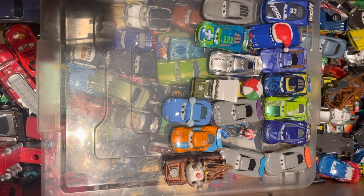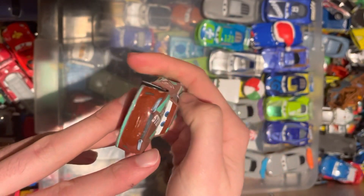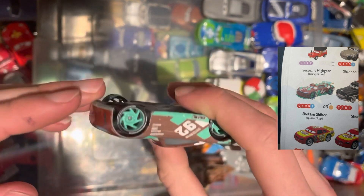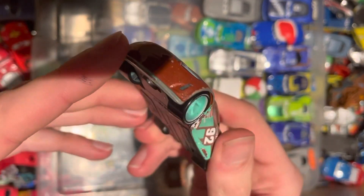Next up, we have the Sputter Stop number 92 — this is Sheldon Shifter, a next-gen car from Cars 3. Pretty cool indeed. Another one in decent condition. Sparkly eyelids, actually.